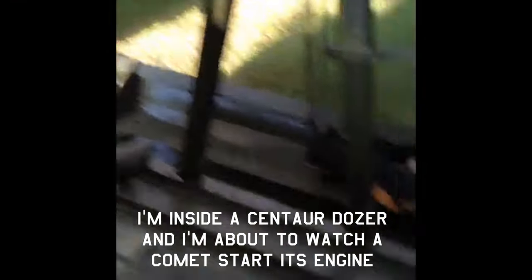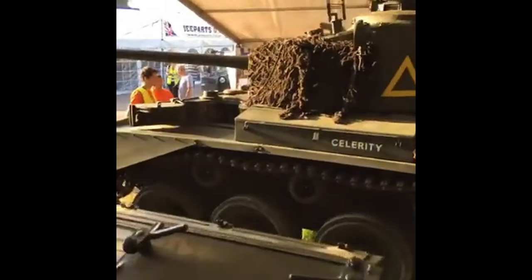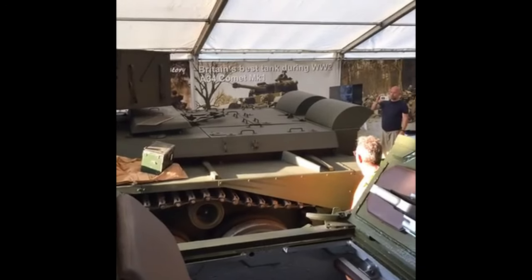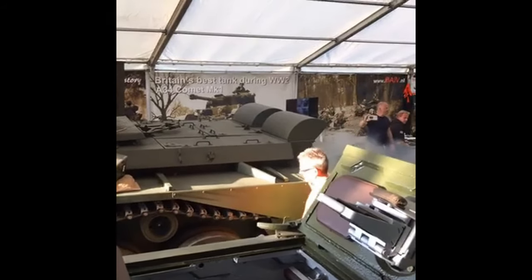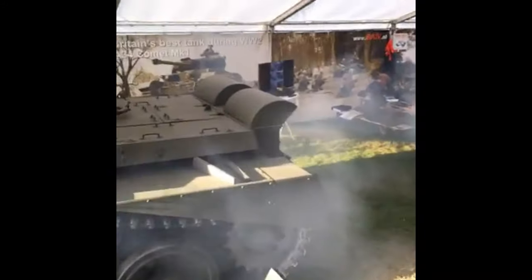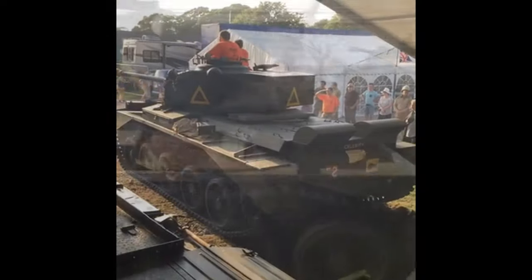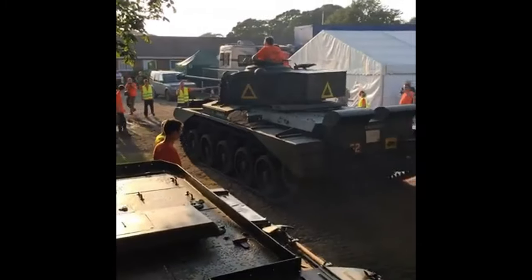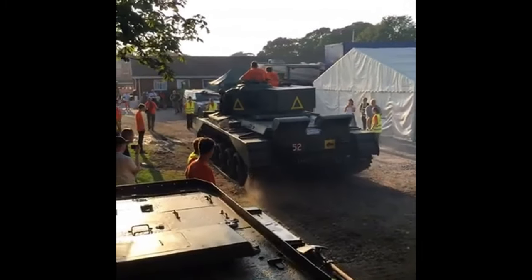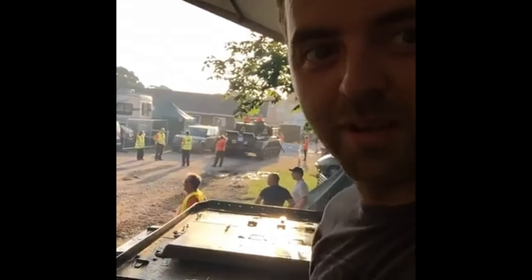I'm inside a Centaur Dozer, and I'm going to watch a Comet start. It's a real Comet. This is what I'm in — Centaur. I'm going to watch a Comet.